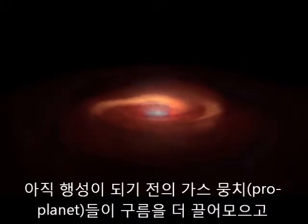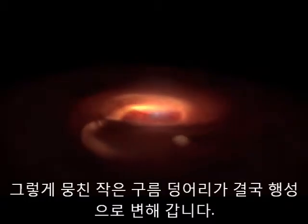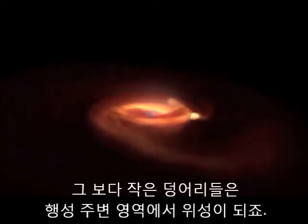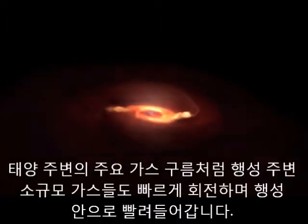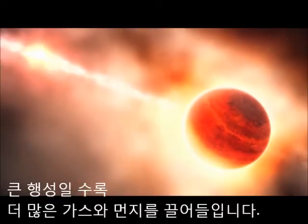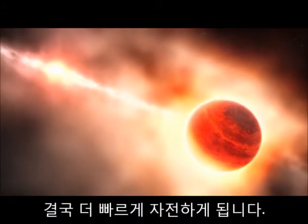Each of those protoplanets collected its own mini-cloud. Some of the stuff in each mini-cloud ended up being drawn into the planet, while even smaller clumps, destined to become moons, formed in their outer regions. Just like the main dust cloud around the sun, the little clouds around the planet started to spin faster as they contracted. The bigger the planet, the more dust and gas it pulled in, and the faster it ended up rotating.